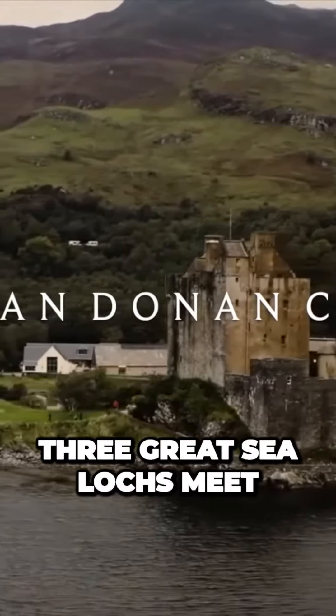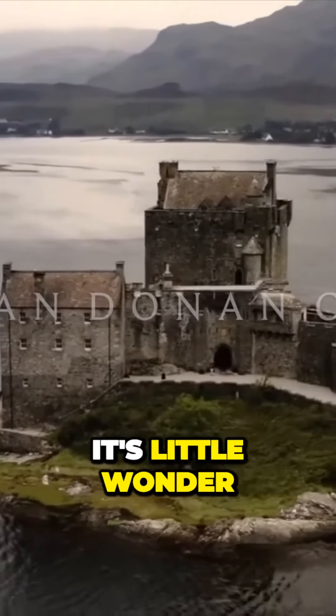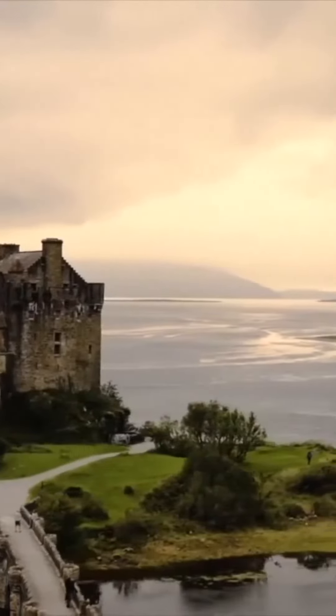Situated on an island at the point where three great sea lochs meet and surrounded by some majestic scenery, it's little wonder why the castle is now one of the most visited and important attractions in the Scottish Highlands.